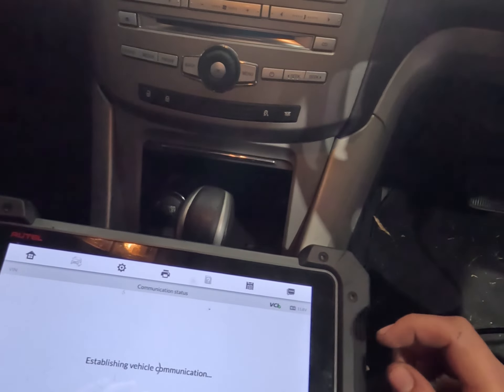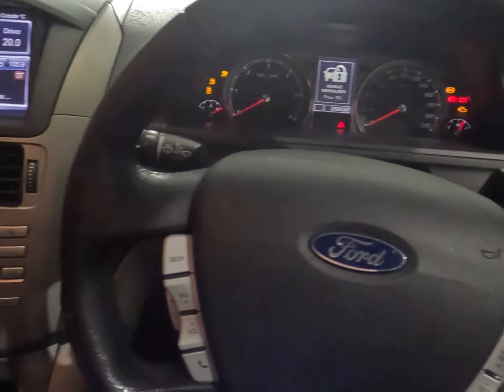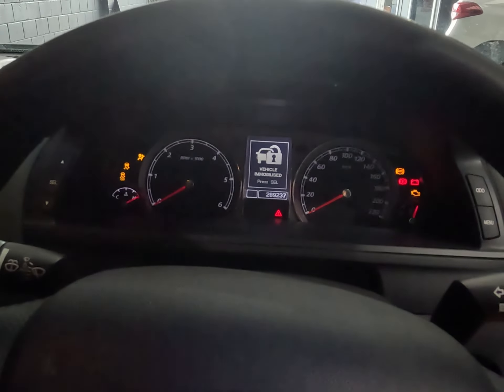As we've said many times before, the cluster is the gateway on this system. So if we manually select it we'll see if we can get any comms, but I think we're going to end up pulling this out and pulling it apart.